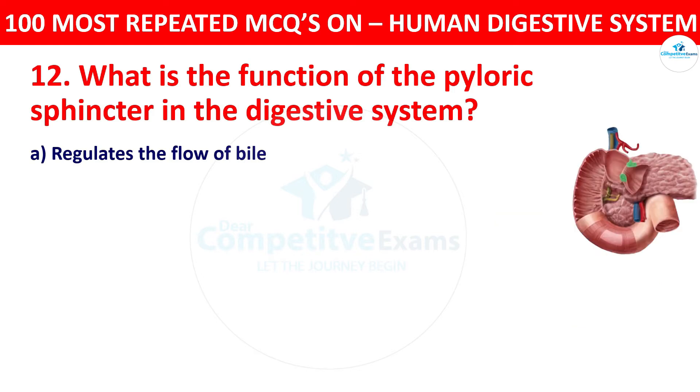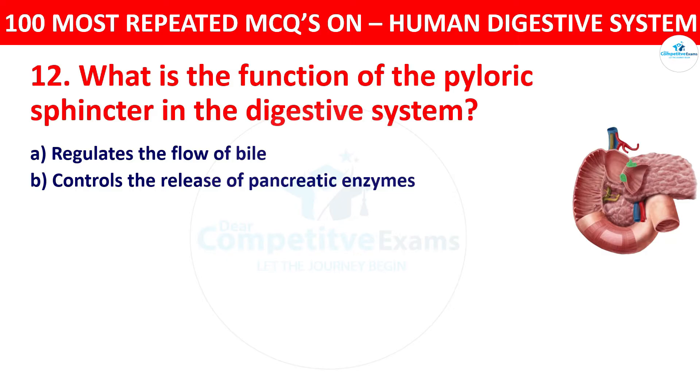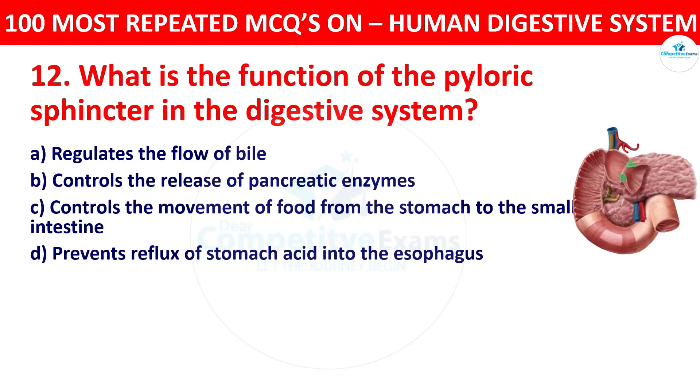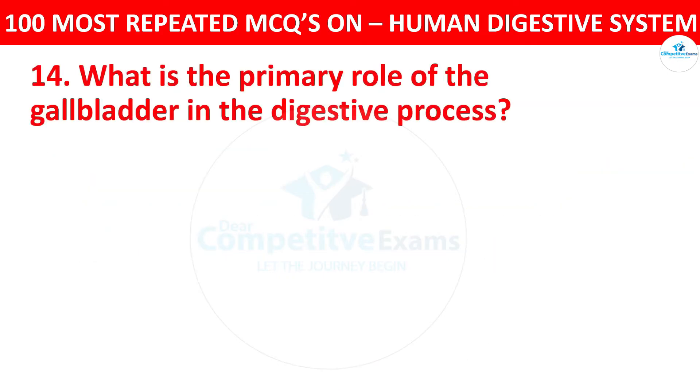Question 13: What is the function of the pyloric sphincter in the digestive system? Your options: regulates the flow of bile, controls the release of pancreatic enzymes, controls the movement of food from the stomach to the small intestine, or prevents reflux of stomach acid into the esophagus. The right answer is controls the movement of food from the stomach to the small intestine.